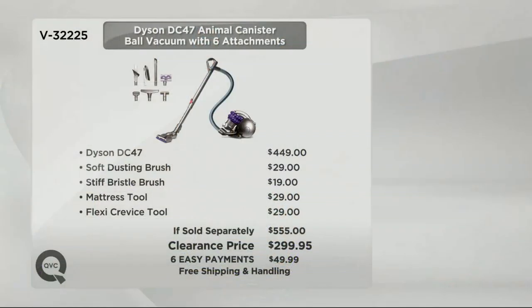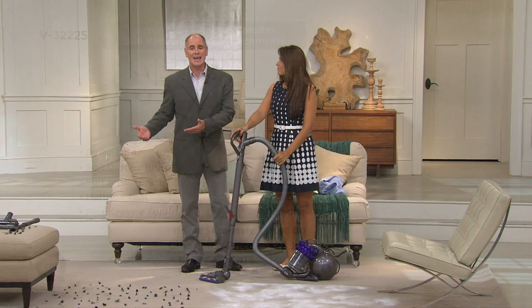I want to show you the value graphic. This is the very first time this has ever been on air at a clearance sale price — I've never seen the DC47 under 300 dollars before, not here at QVC. The vacuum sells for $449 elsewhere. The soft dusting brush we include is usually a $29 add-on. The stiff bristle brush, the mattress tool, and the flexi crevice tool are always add-ons. This is a $550 vacuum.